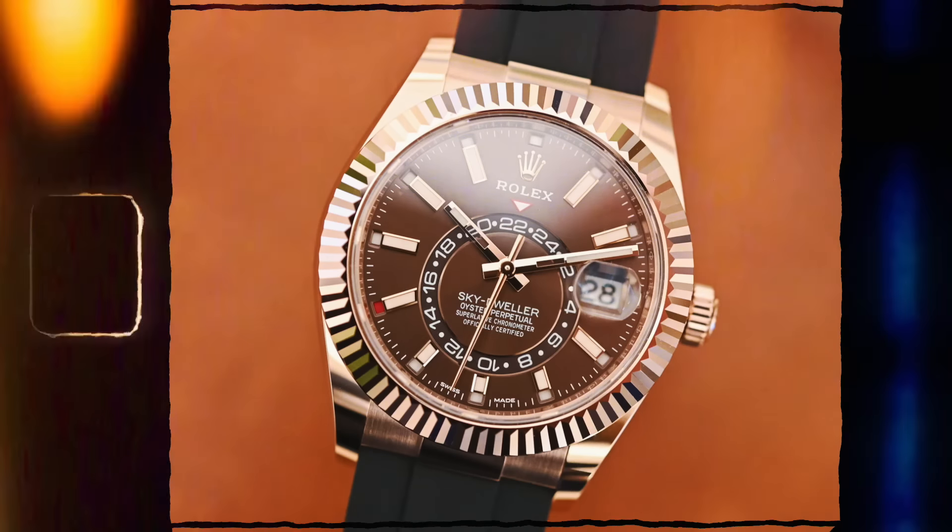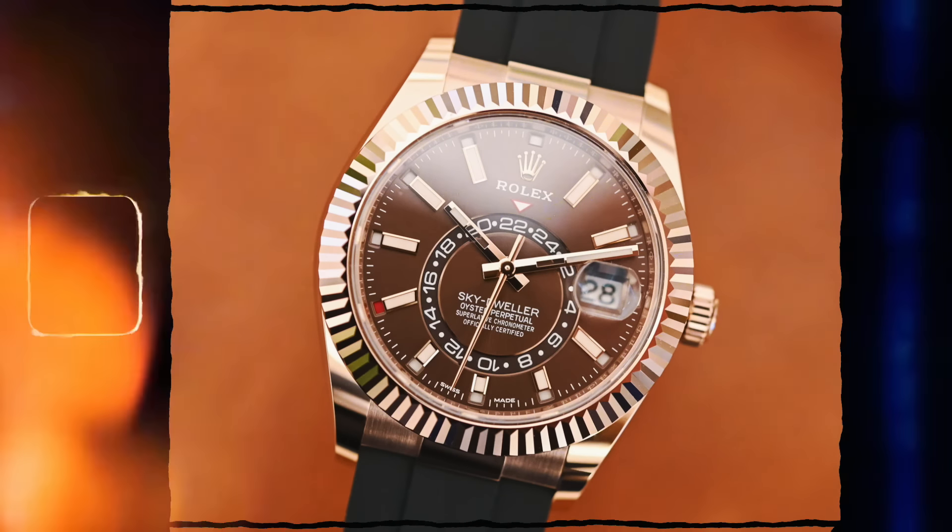They sold even better because of the boom - but now because of the way the market is, the Sky-Dwellers have become an under-list watch. And the modern version - the Oyster Flex Sky-Dweller, the one on the rubber strap - they are definitely a massive under-list watch. The yellow gold and the rose gold can be picked up by us under list and sold under list.